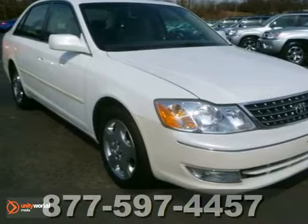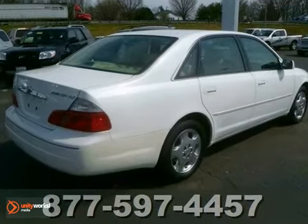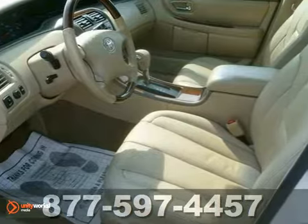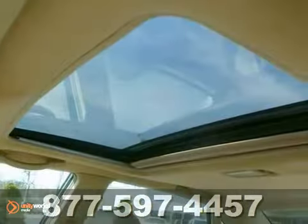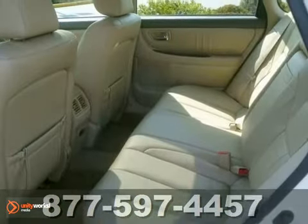We think you'll like this 2004 Toyota Avalon. This vehicle is powered by a V6 engine and an automatic transmission with front wheel drive. Dual zone climate control means everyone can choose his or her own temperature. You'll also get premium sound with a CD player and heated mirrors. Come check out this one today. You need to see it in person.